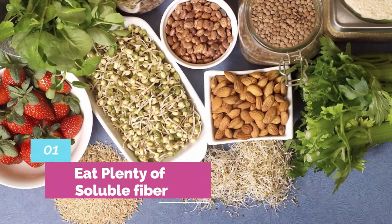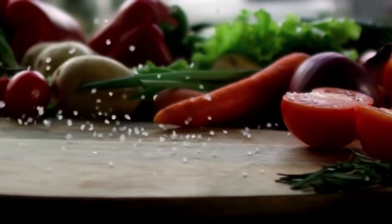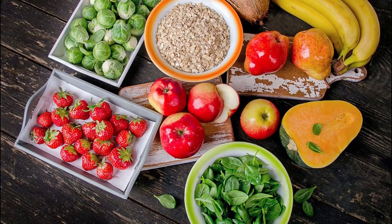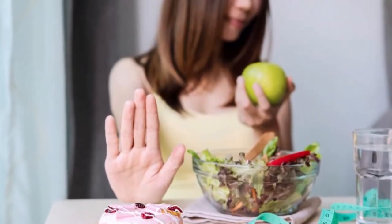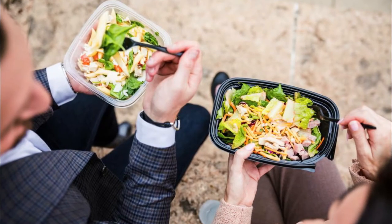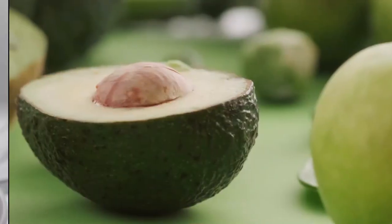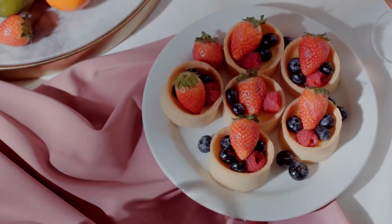Number 1: Eat plenty of soluble fiber. Soluble fiber absorbs water and forms a gel that helps slow down food as it passes through your digestive system. The fiber promotes weight loss by helping you feel full, so you naturally eat less. It may also decrease the number of calories your body absorbs from food. Good sources of soluble fiber include oats, nuts, seeds, beans, Brussels sprouts, legumes, avocados, apples, and berries. Make it a point to include soluble fiber in your diet every day.